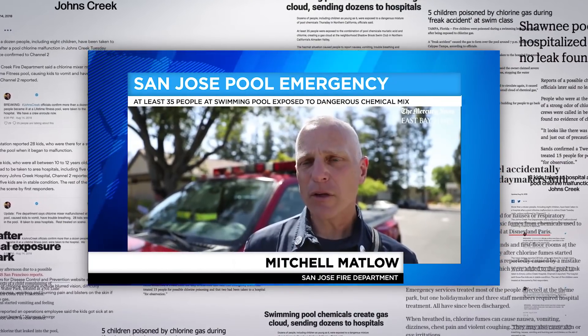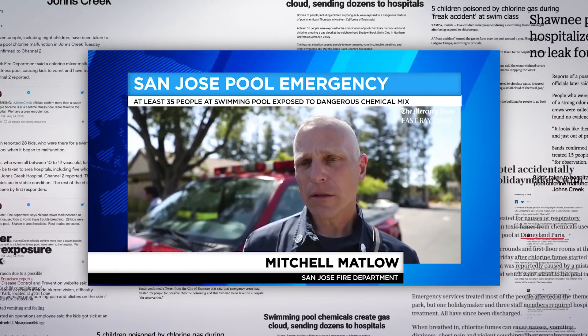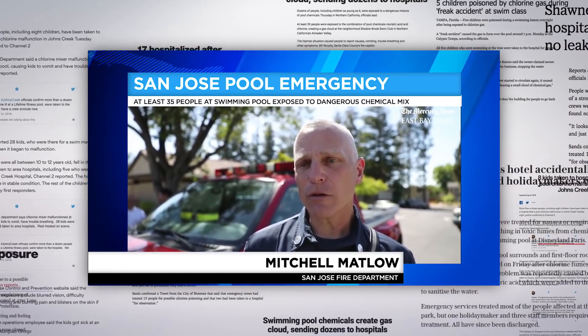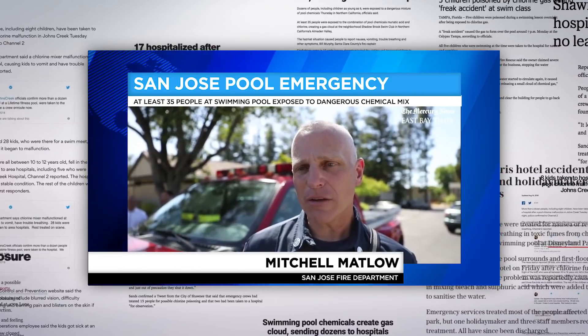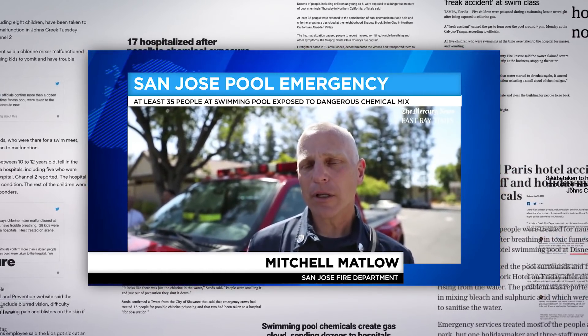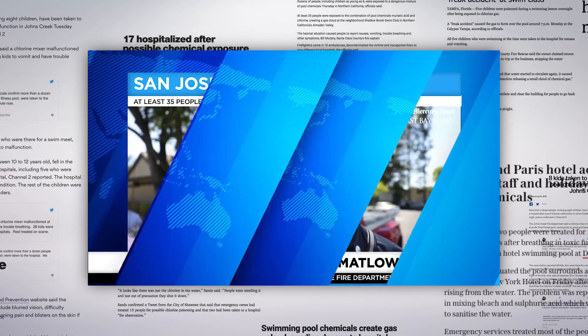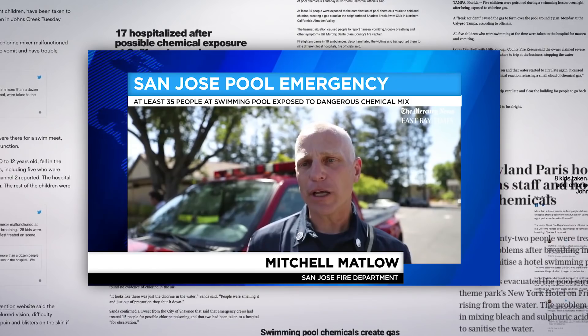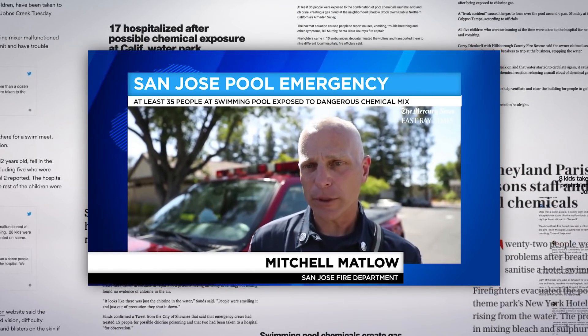The chemicals involved were muriatic acid and chlorine. Somehow the muriatic acid and chlorine, undiluted, got mixed together inside the pump room. It created a visible yellow cloud that drifted across the pool deck. What that can do is cause the lungs to start leaking fluid and fill up with that fluid — and you end up drowning in your own fluid.